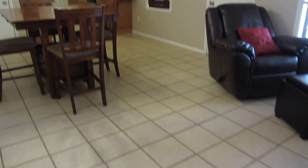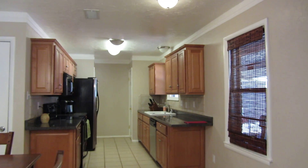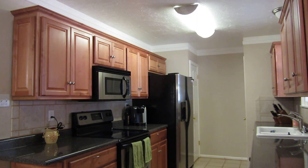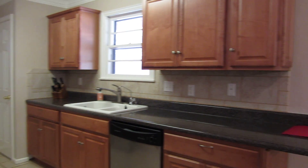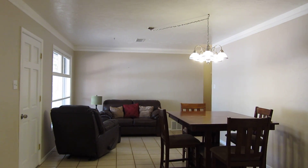This home has updated flooring, and the kitchen has been updated with new cabinets, countertops, and appliances. As you can see behind me, it's open to a dining area and a second living area.